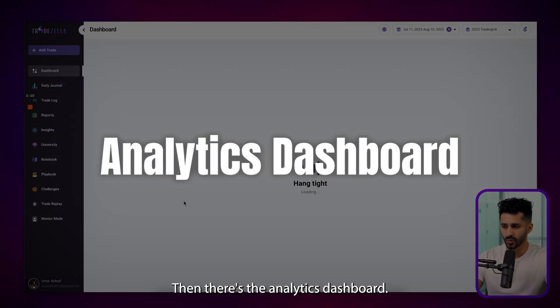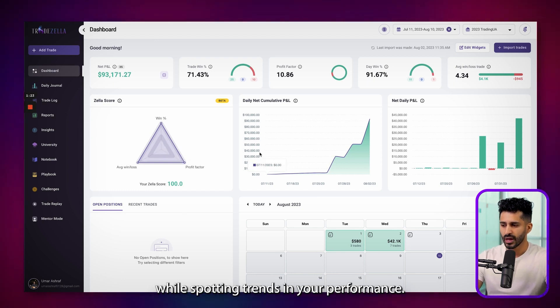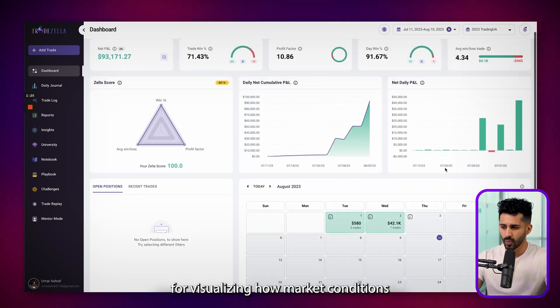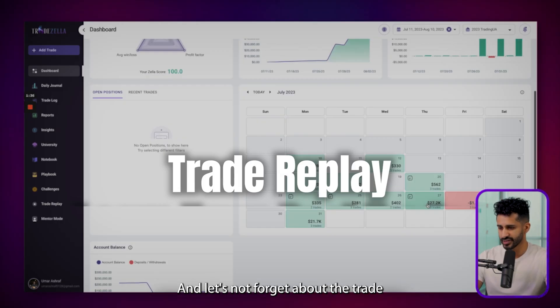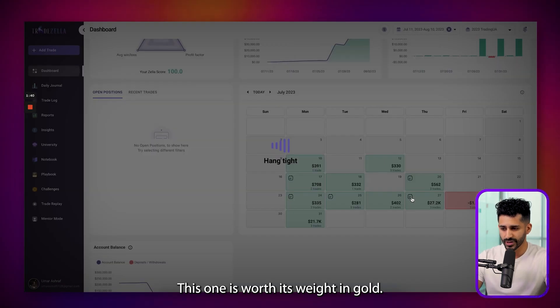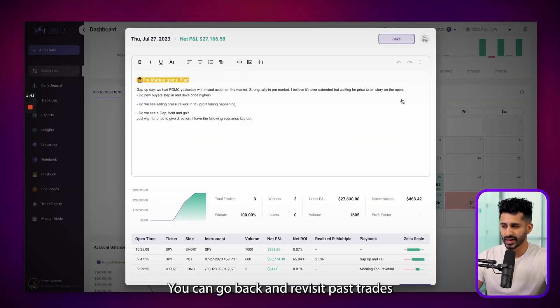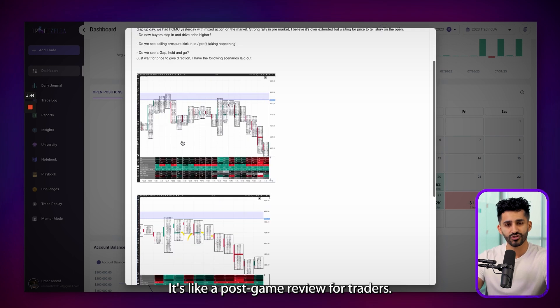Then, there's the analytics dashboard. This is another area where TradeZella really shines. It doesn't just show you your numbers — it helps you understand them. You can track metrics like win rates, profitability, and running P&L, all while spotting trends in your performance. The calendar view is powerful for visualizing how market conditions affect your trades over time. And let's not forget about the trade replay feature — this one is worth its weight in gold. You can go back and revisit past trades to see exactly what went right or wrong. It's like a post-game review for traders.